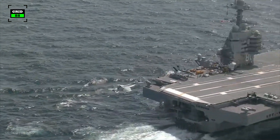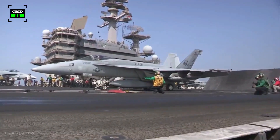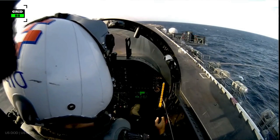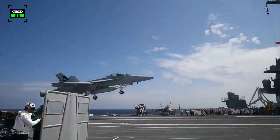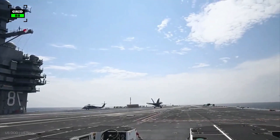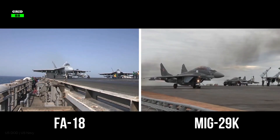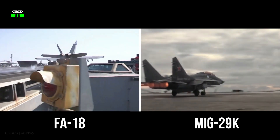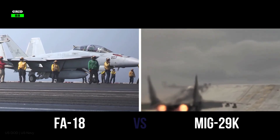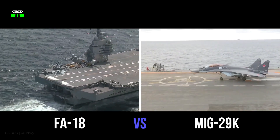Carrier-based jets are naval aircraft designed for operations from aircraft carriers. They must be able to launch in a short distance and be sturdy enough to withstand the abrupt forces of launching from and recovering on an aircraft carrier deck. The United States' F-18 Super Hornet and Russia's MiG-29K are two of the world's most lethal carrier-based fighter jets. We thought it would be interesting to compare these aircraft operating in the two most powerful navies of the world.